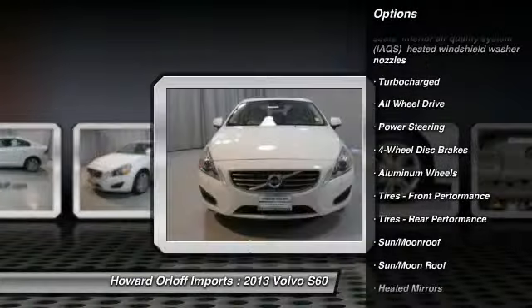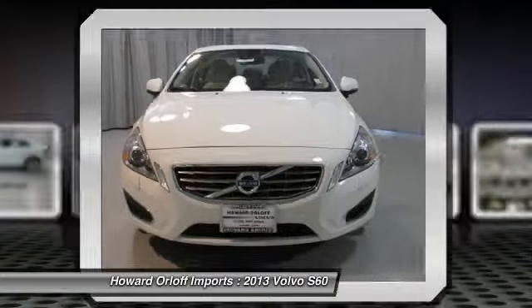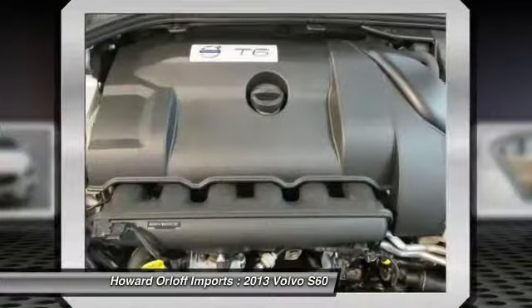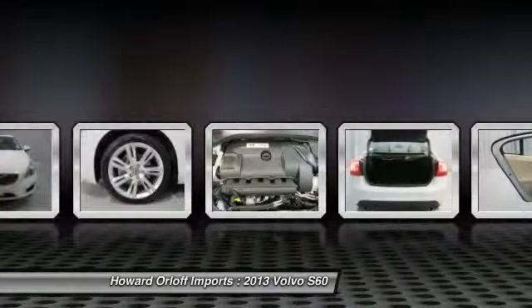Navigation System with Real-Time Traffic, Front and Rear Parking Sensors, 18-inch NJ-ORD Wheels, and an Auto-Dimming Mirror with Compass and HomeLink Garage Door Opener.